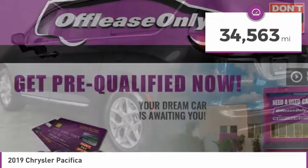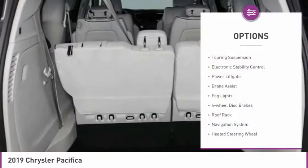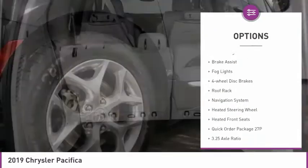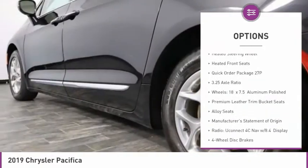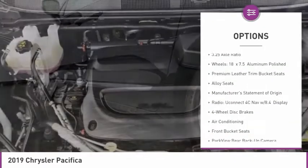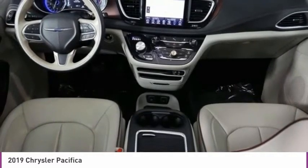This vehicle has less than 35,000 miles. Here are some of this vehicle's great options: touring suspension, electronic stability control, power liftgate, brake assist, fog lights, four-wheel disc brakes, roof rack, navigation system, heated steering wheel, heated front seats.